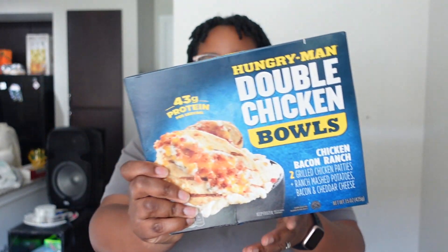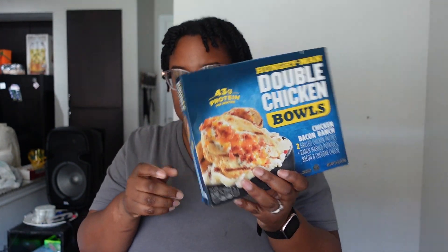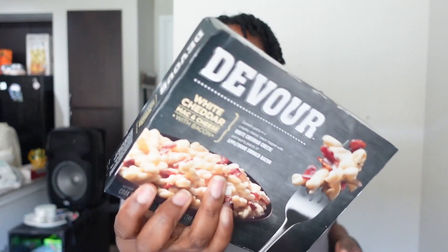I got Brandon the Hungry Man double chicken bowl — he loves it and says it gets him really full, so I got it again. I also got him another favorite freezer meal: the Devour white cheddar macaroni and cheese with bacon, which he really likes as well.